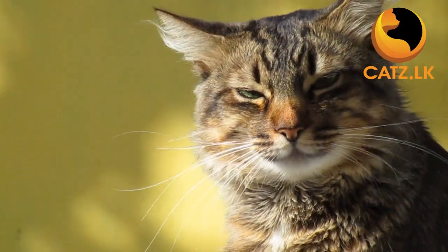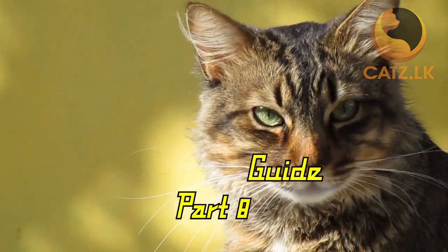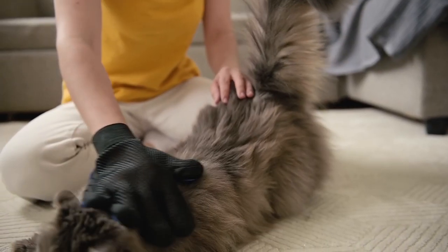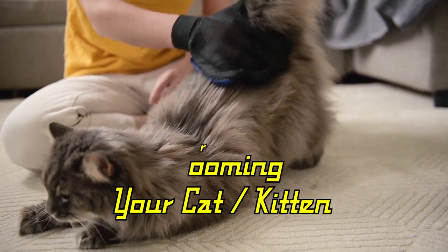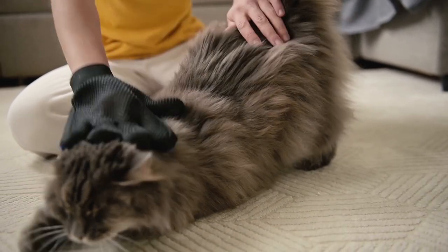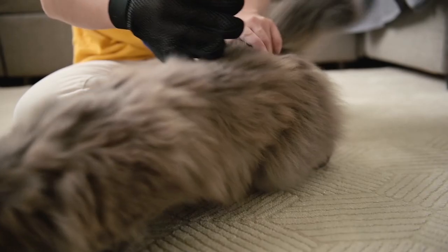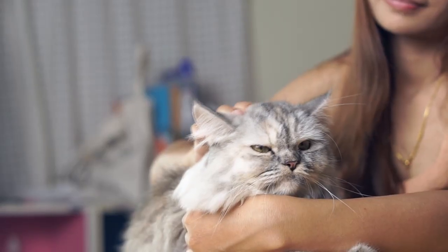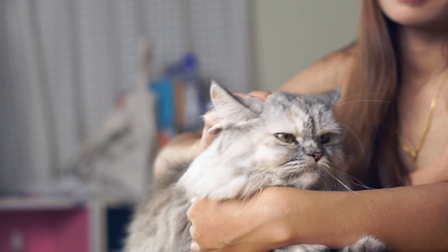Hello and welcome back to our series of short videos for new cat owners. Today we are diving into the wonderful world of feline grooming. Cats are pretty self-sufficient when it comes to grooming, but as responsible cat owners it's our duty to keep them healthy and clean.